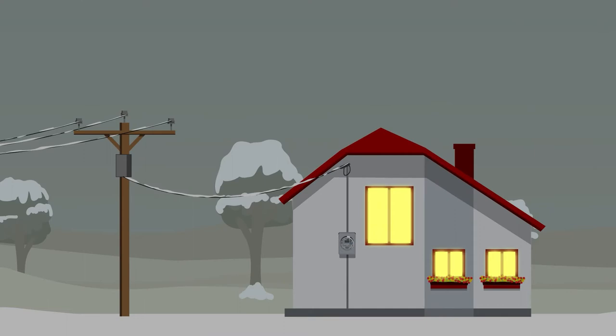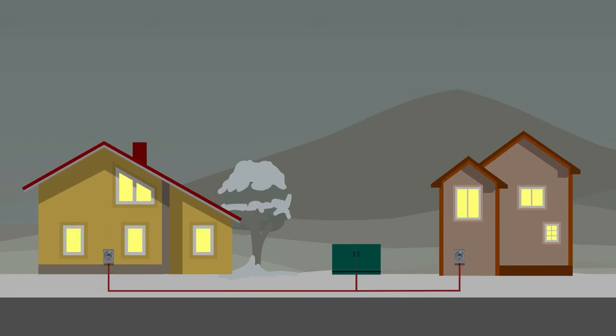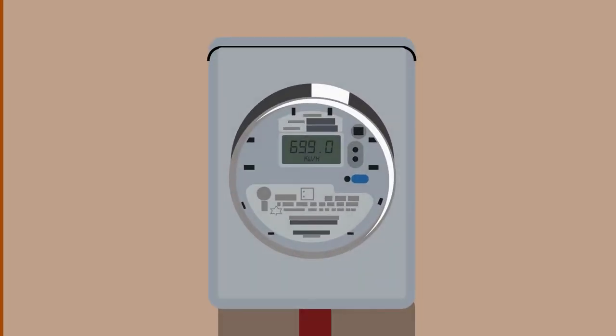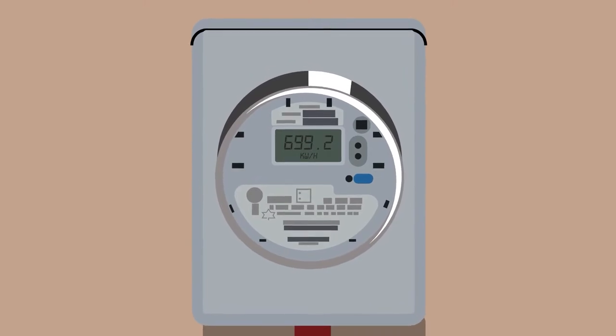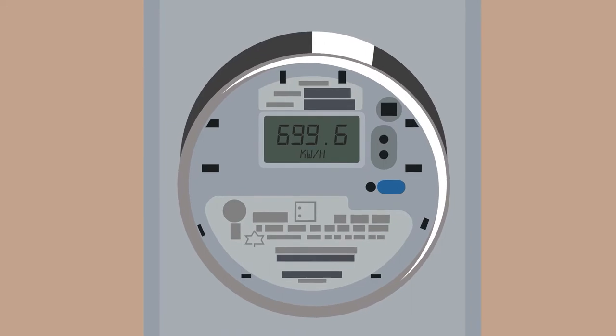In some neighborhoods, you may see overhead power lines connected to homes. In other neighborhoods, the power lines are often underground, so you can't see them. But you can always see your electric energy meter. It measures the amount of electricity you use. ATCO Electric installs and maintains these meters.